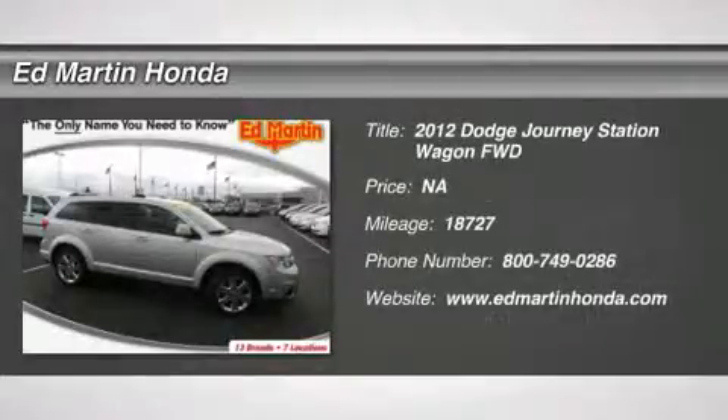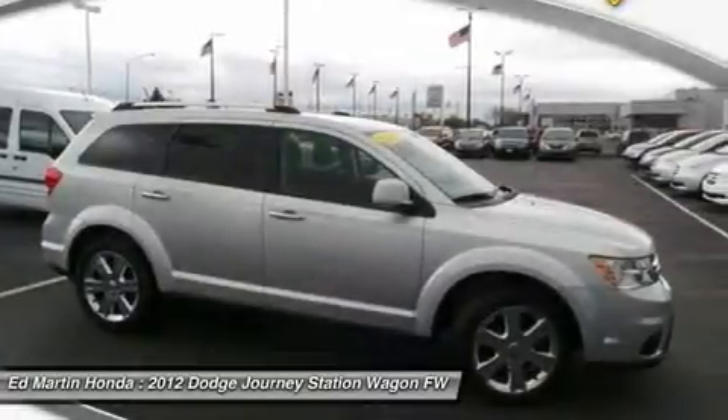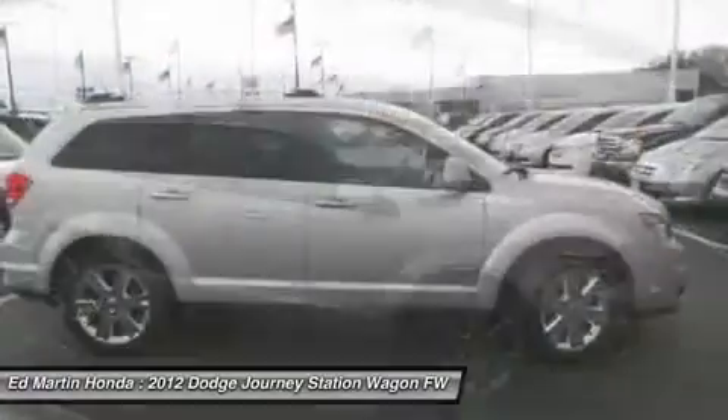2012 Dodge Journey. The Dodge Journey combines the practicality of an SUV with the comfort of a car, all while boasting a style all its own.